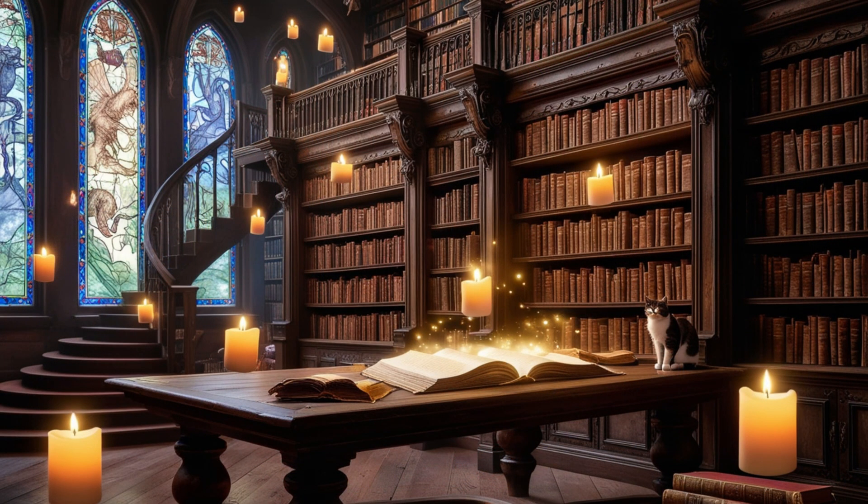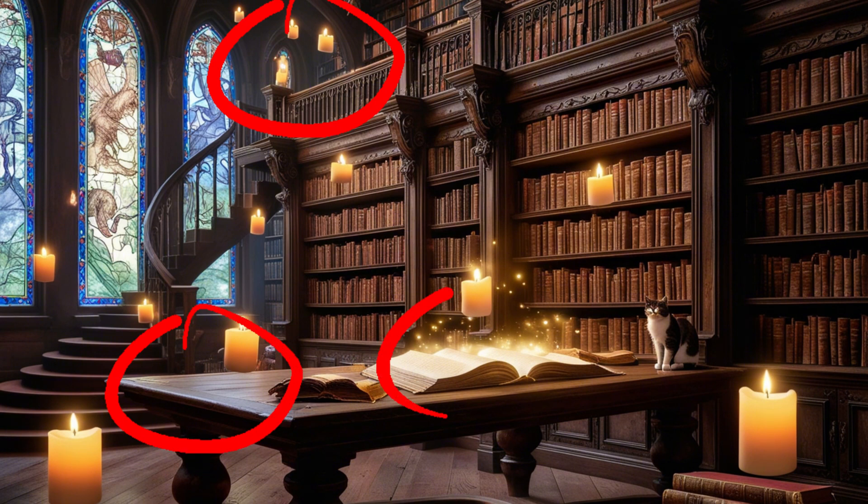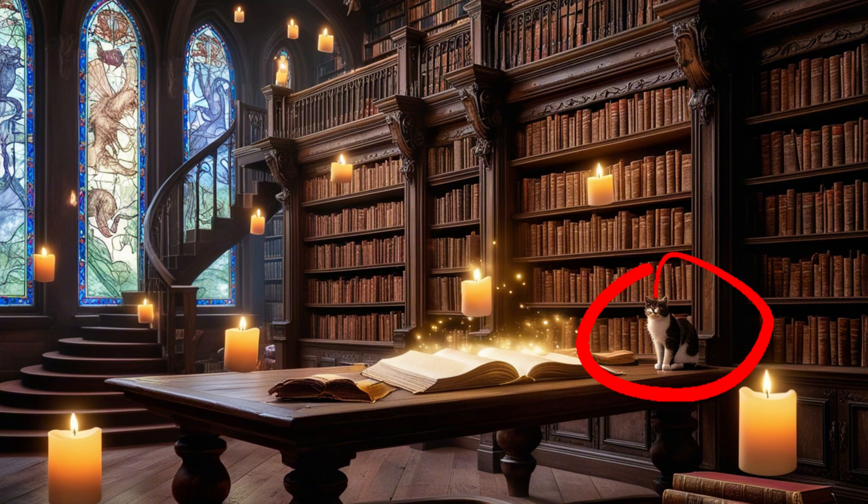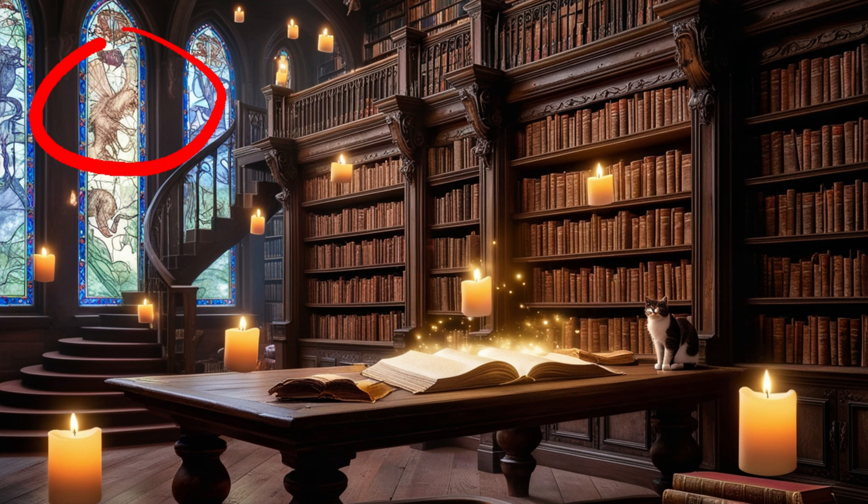This image is of an enchanted library with tall, ornate bookshelves filled with ancient books and scrolls. Include floating candles for lighting, a large wooden table with an open book emitting a soft glow, and a cat perched on one of the shelves. The library should have large stained glass windows depicting magical creatures. In the background, include a spiral staircase leading to a hidden section of the library. The results are promising so far, but I'm eager to see how well it follows spatial instructions.